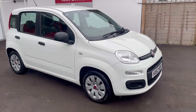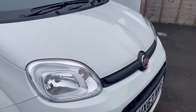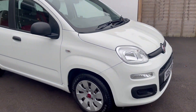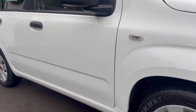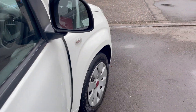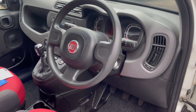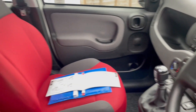Just two owners from new. Fabulous throughout — it's got nine service stamps and it's had the cam belt replaced. As you can see it's all in lovely condition. The lady who sold this to us has actually given up driving and I dealt with her personally to collect it. Super car — very pleased to buy it for stock.